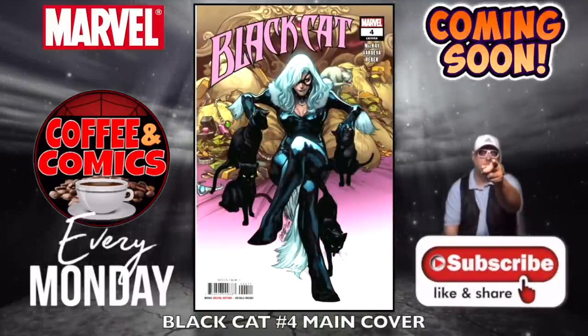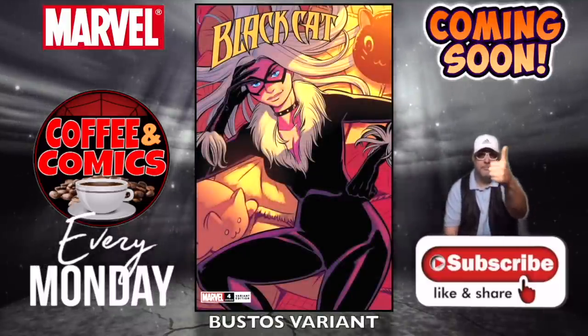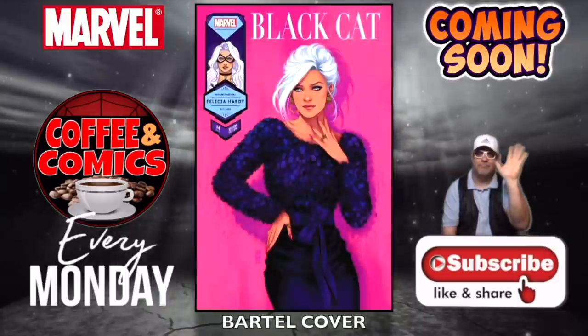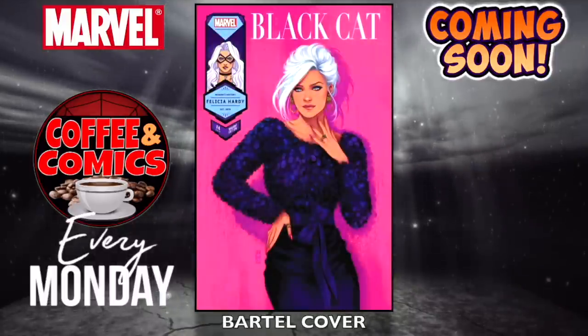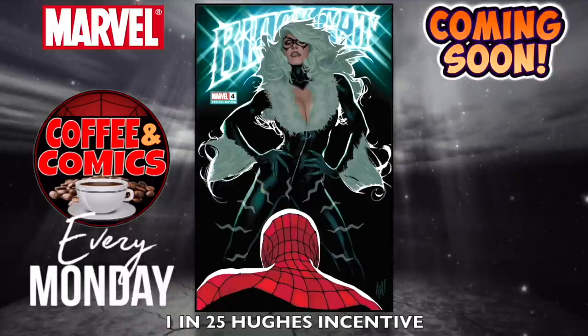Black Cat, number four, the main cover. The Bustos variant, the Bartell cover, and the 1-in-25 Adam Hughes incentive — that's nice.